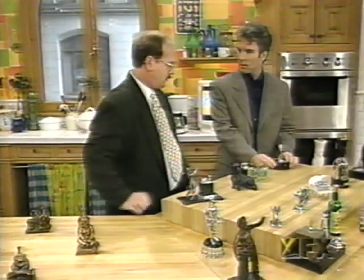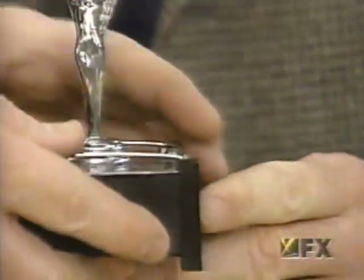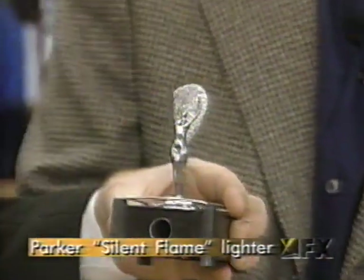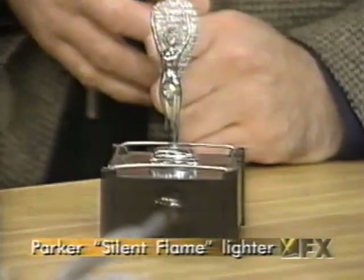No, no. You can start with these type of lighters. These are silent flames — they work on batteries. Quite unusual. You pull out this rod and it would actually light. That is great. Almost like magic. What's the value of this one? This is about $65.